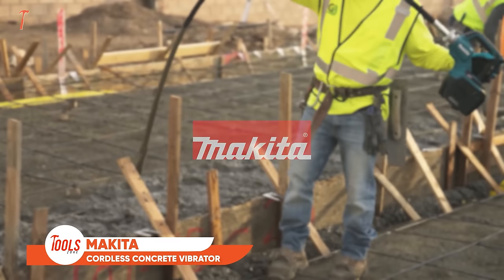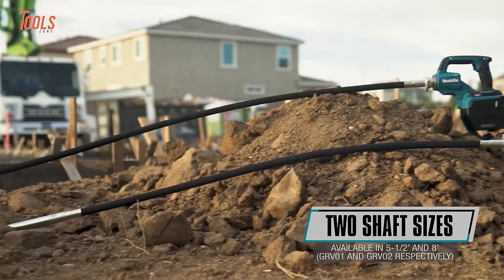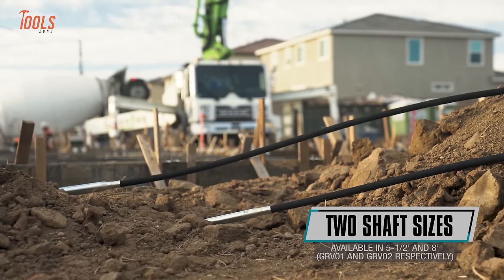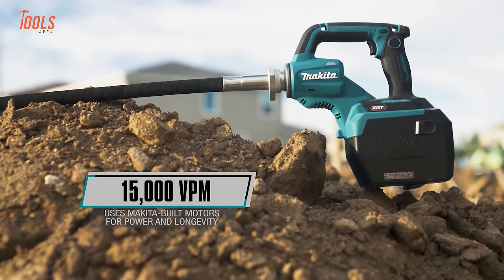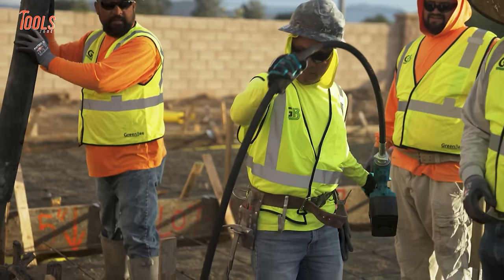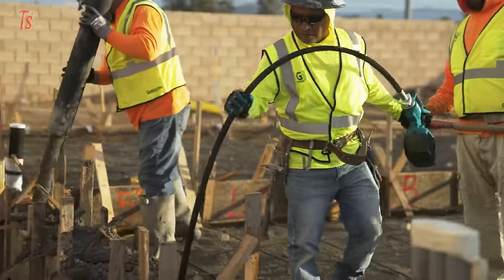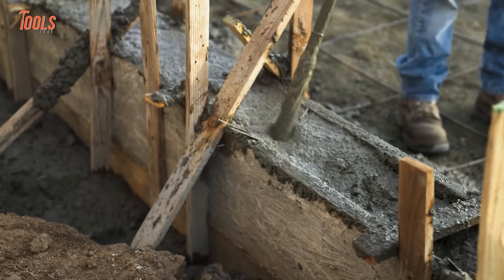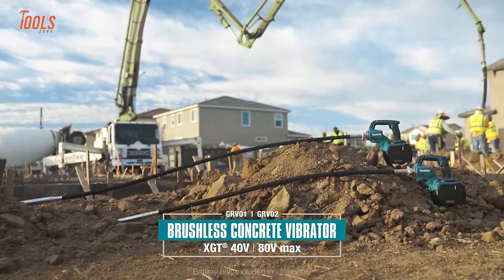Makita's cordless concrete vibrators eliminate tripping hazards and limitations of corded models. Available in 5½-inch and 8-inch shaft lengths, these compact vibrators pack the punch of gas-powered models at just 10.6 to 17.2 pounds. Dual power modes adapt from 15,500 vibrations per minute to 45–60 minutes of vibration time. The manganese alloy head resonates effectively to settle concrete for foundations, slabs, pillars, and more. With no fumes or loud noise, these environmentally friendly tools improve job site safety.